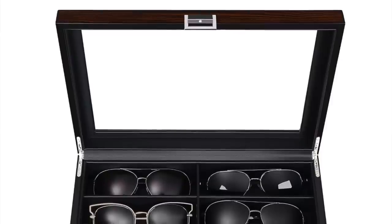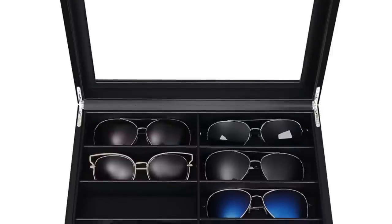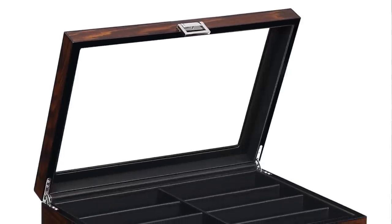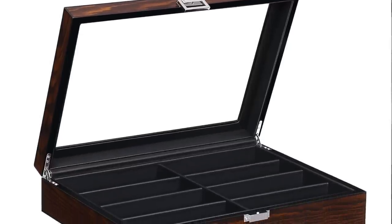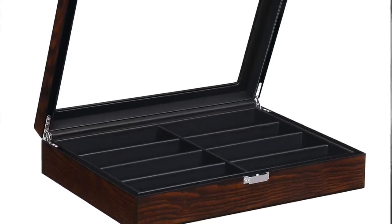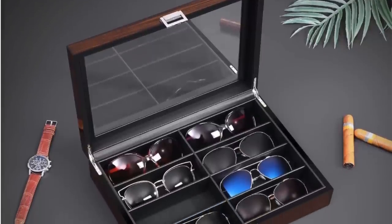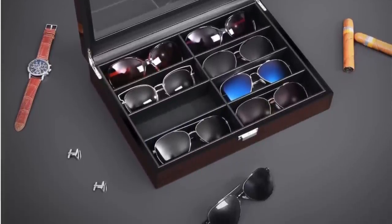This sunglass holder has enough room for eight different pairs of sunglasses. My husband has two or three pairs of sunglasses and also wears prescription glasses, so this would be a perfect place to house both. You might have someone with readers and sunglasses who could keep them all in one place — it's a really pretty display that keeps everything organized and tucked away so they're not spread all over the house, but in one easy spot to find and use.